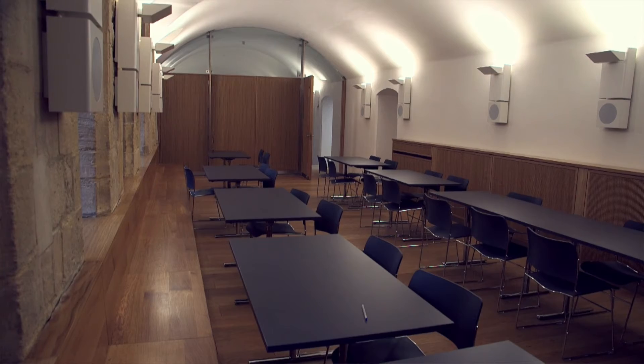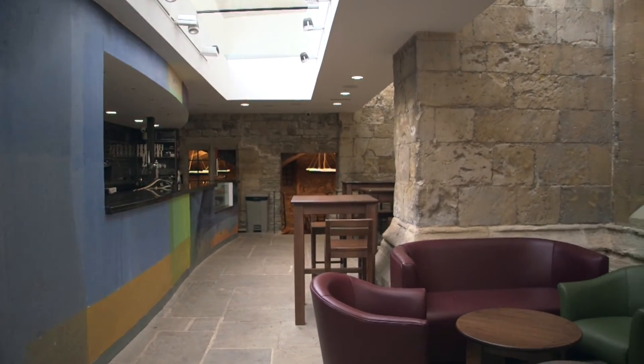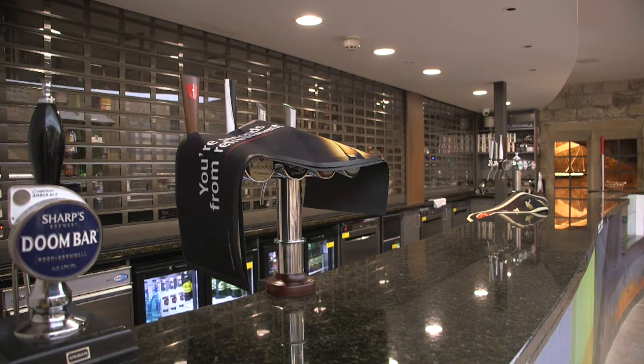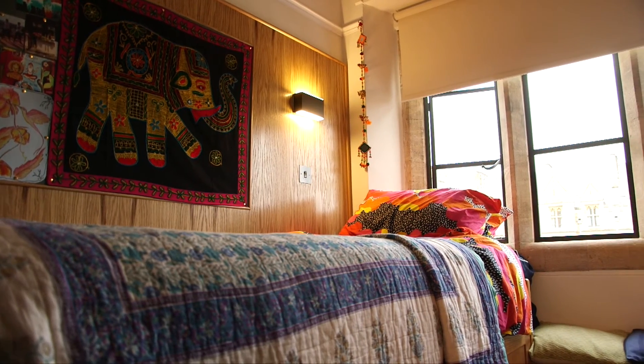We've still got a presence here doing snagging works at the moment, but to see how that area is being used and the feedback from students — the Undercroft as a study area and the Bar as a social area — it seems to be an absolutely running success. I really love the accommodation. It's very well-equipped and cosy.